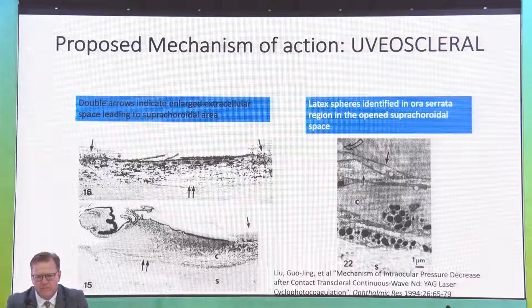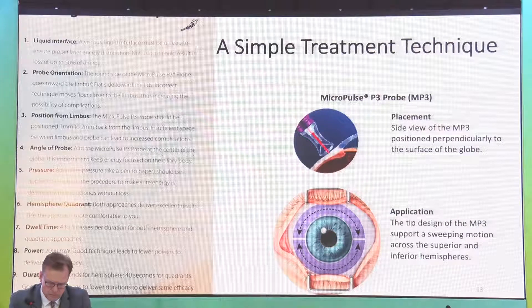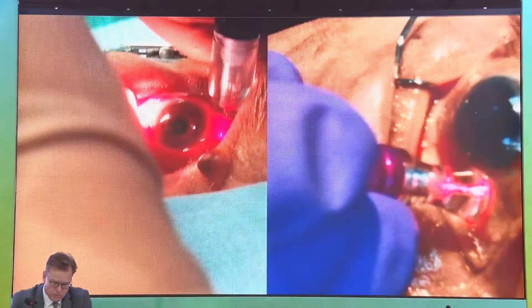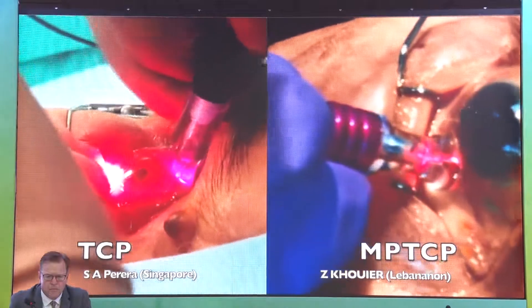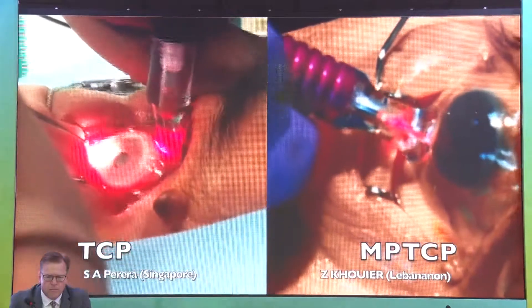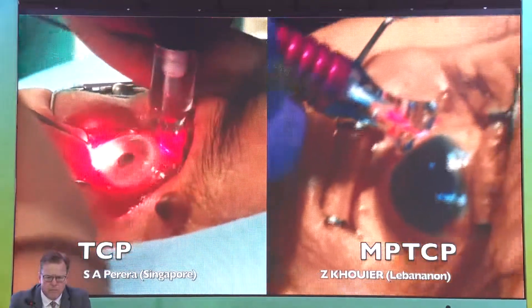Treatment is performed by placing the probe perpendicular to the sclera and slowly moving it around the superior and inferior halves. Previously there was little guidance about speed, pressure, or viscoelastic coupling agent to use, but recent WGC guidelines have addressed this. A short video demonstrates the difference between TCP with pops and MPTCP, which slowly moves around the eye. The correct probe orientation and angulation is important — the blunt end should face toward the lid.